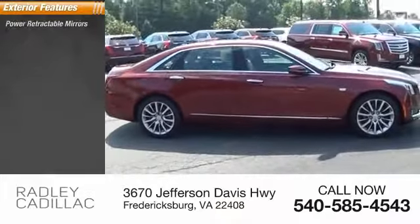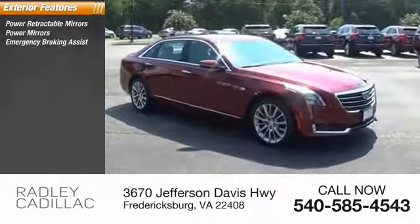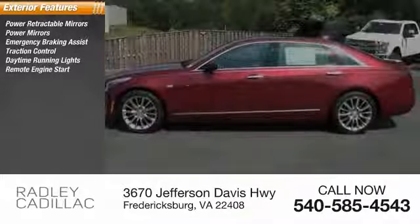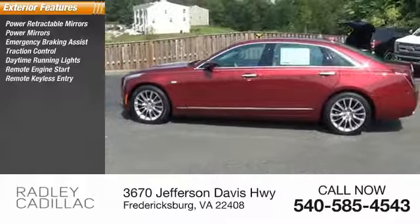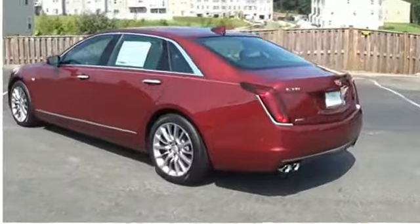Here are some of this vehicle's great options: power retractable mirrors, power mirrors, emergency braking assist, traction control, daytime running lights, remote engine start, remote keyless entry, electronic stability control, engine immobilizer, four-wheel drive.